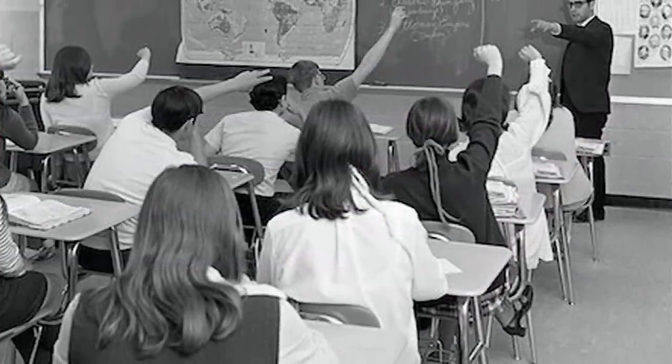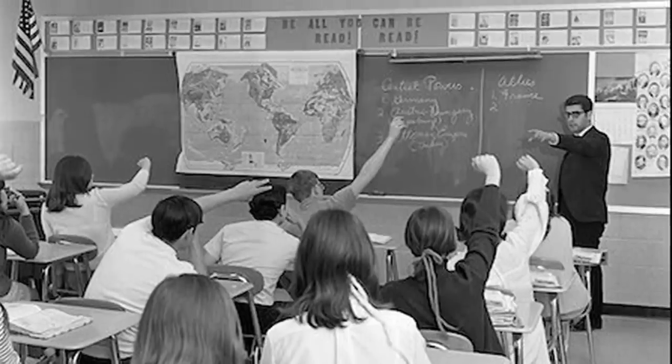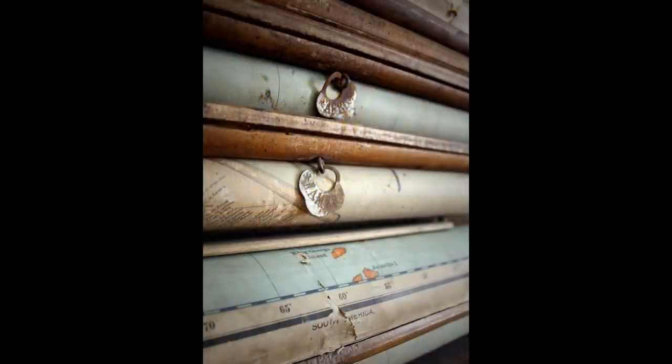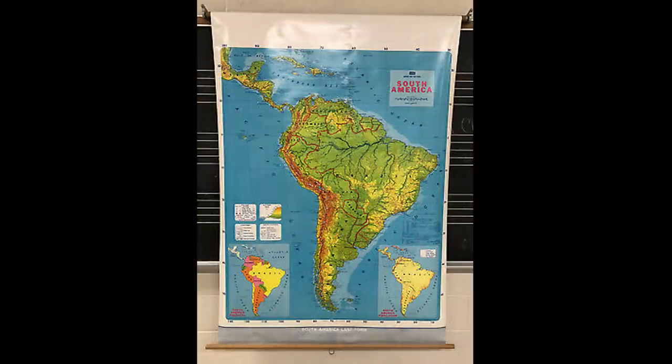Back in the good old days, teachers had a set of pull-down maps or even scientific diagrams and charts that were hanging above the chalkboards. They really became helpful when a student was learning about the world in geography or history class. Some teachers even had great pointer sticks to show you the exact location they were talking about. Nowadays smart boards and Google Maps make it a lot easier and quicker to pull up different locations.